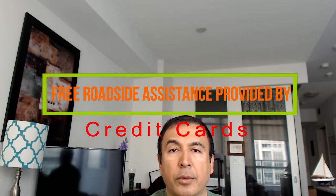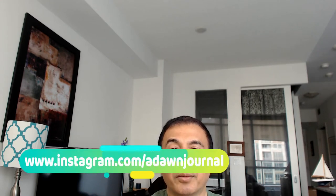Today I'll talk about credit cards that provide free roadside assistance. If you purchase roadside assistance from one of the providers such as CAA, Canadian Tire, and many more, you're looking at spending $65 to $100 annually. However, why pay for something you can have for free from your credit cards?